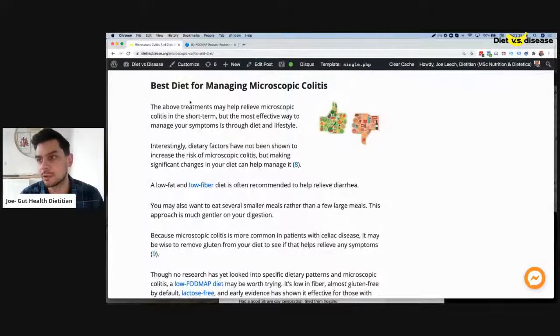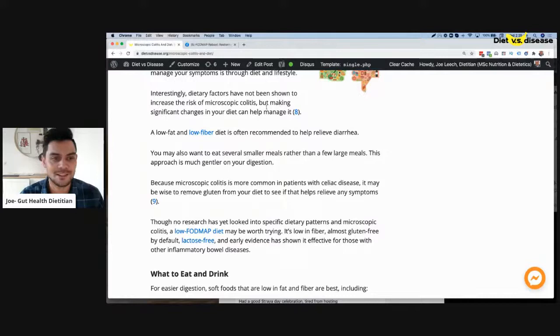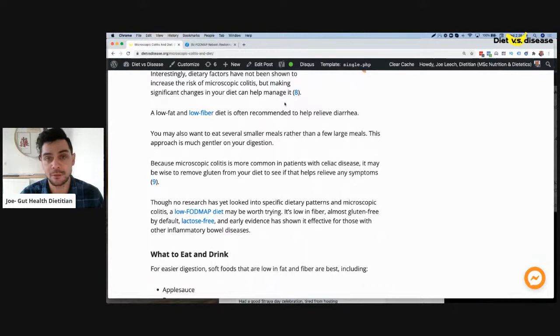That said, probiotics can be part of your strategy. What we're really looking at is diet changes. Interestingly, diet change has not been shown to increase risk, but it's hard to say because they look at people with it versus without it and their risk of getting it in the first place — it's a very early area.